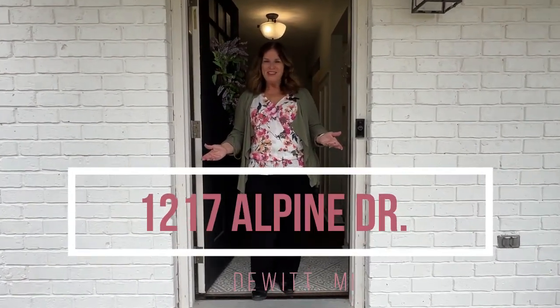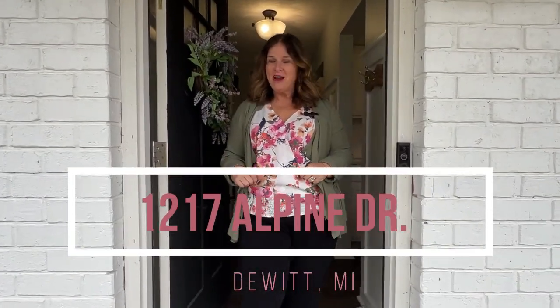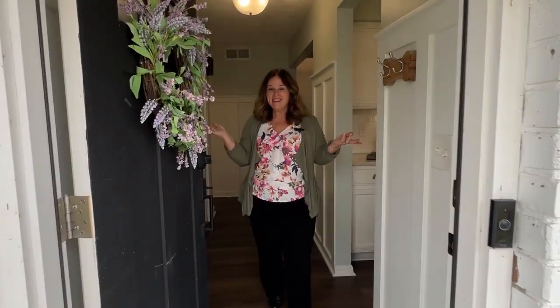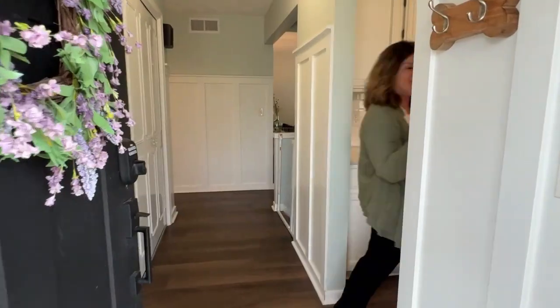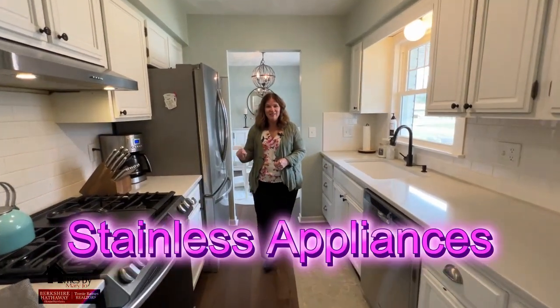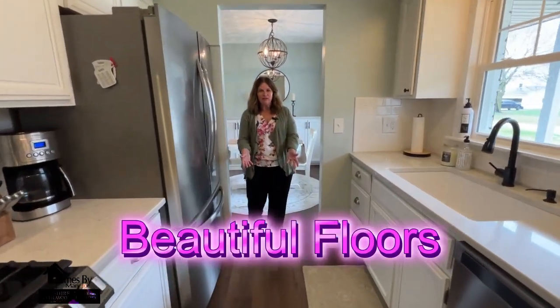Come step inside this new listing in Lake Geneva — ranch style, completely updated top to bottom inside and out. Check it out: quartz countertops, gas stove, stainless appliances, and beautiful floors.